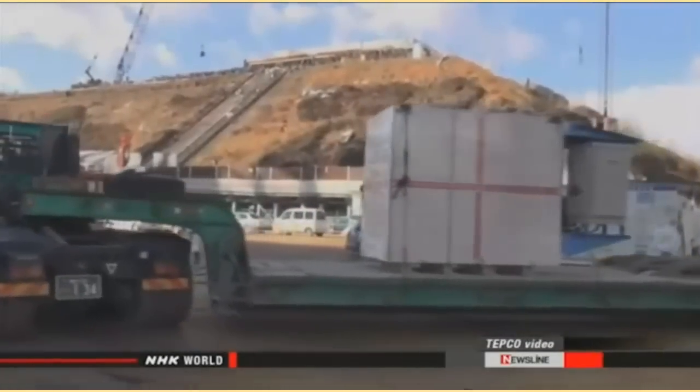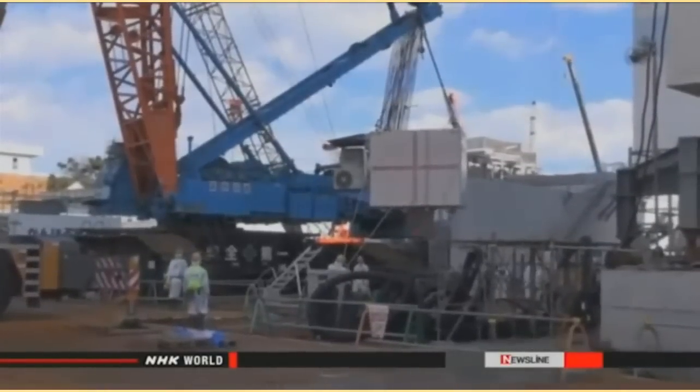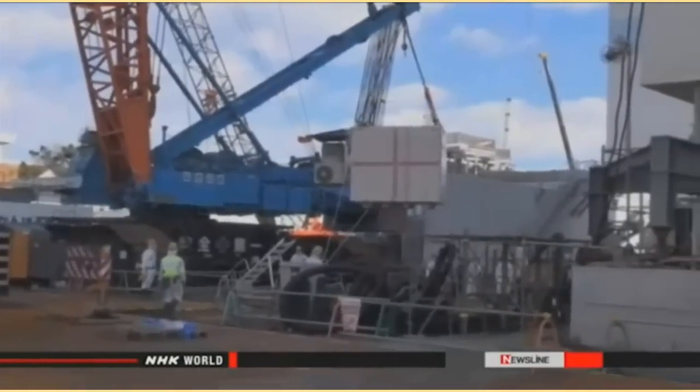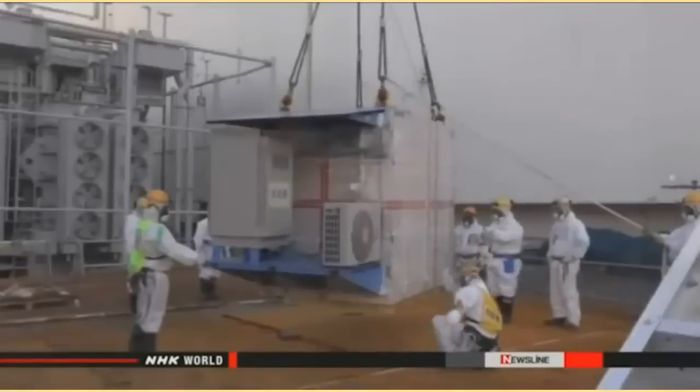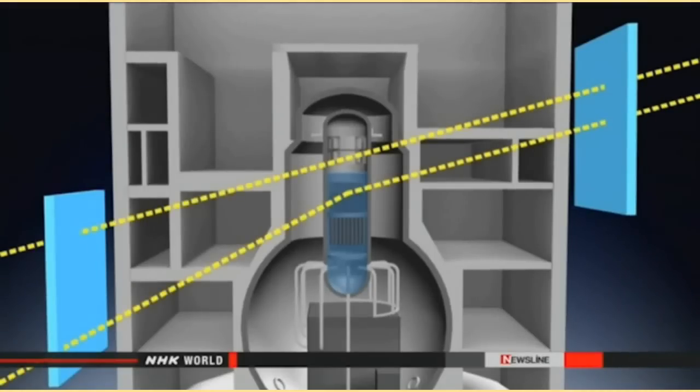Studies using muon detectors have been underway at the plant's number one reactor since February. The new devices for the number two reactor are aimed at trying to obtain photos with higher resolutions. But the eight-by-eight-meter objects need to fit the building. Crews noticed the installation would require the removal and decontamination of other equipment, and they believe that could affect other decommissioning work.